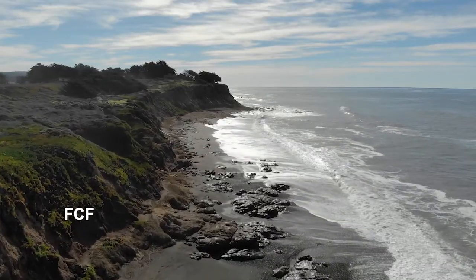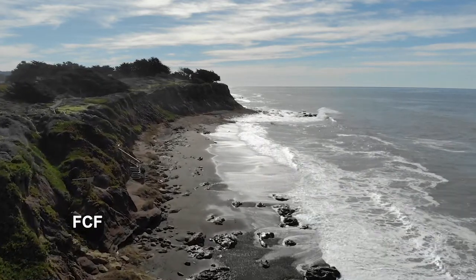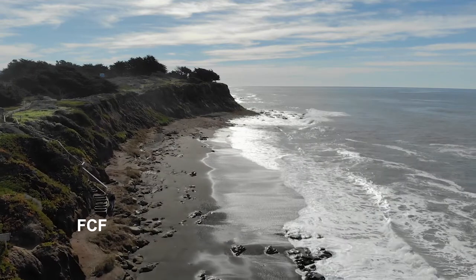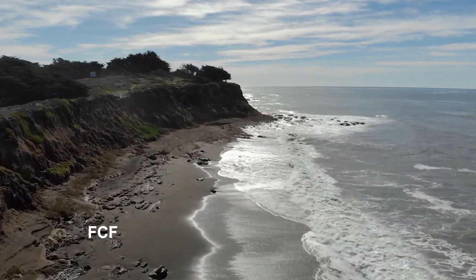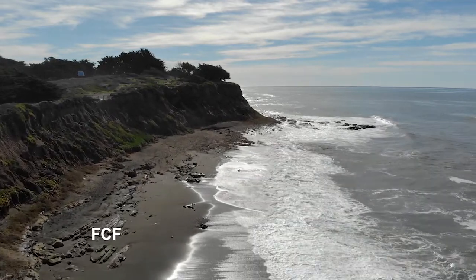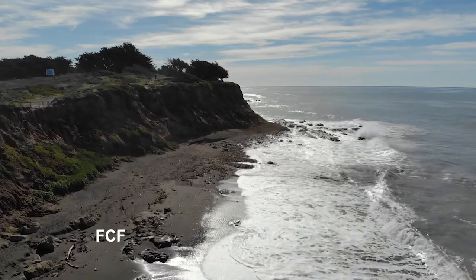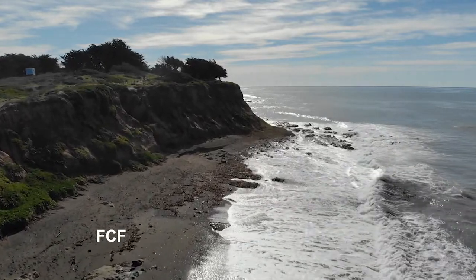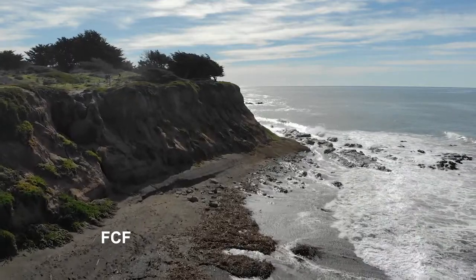Elephant seals can be found on beaches along the western Mexican and California coasts and also out on some islands. We'll spend our time at a beach halfway between Los Angeles and San Francisco along a rugged coastline.